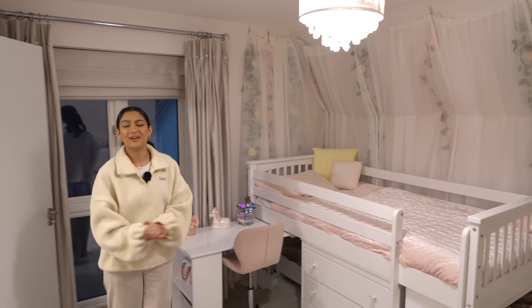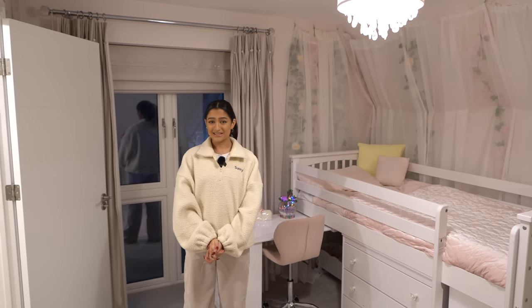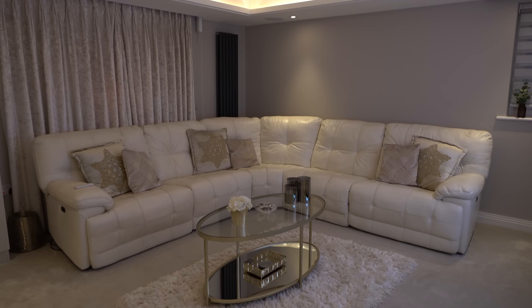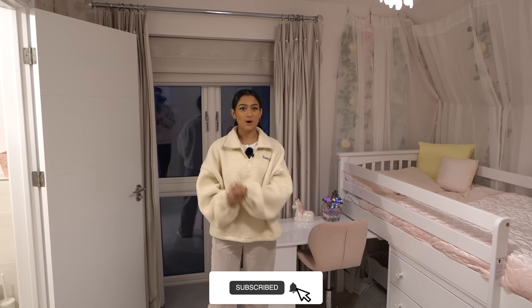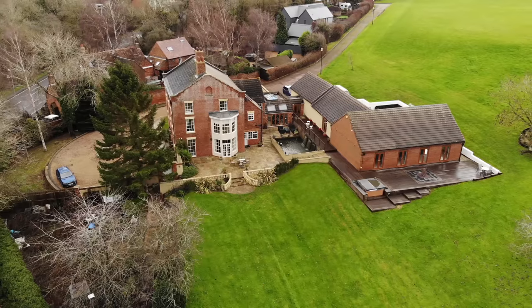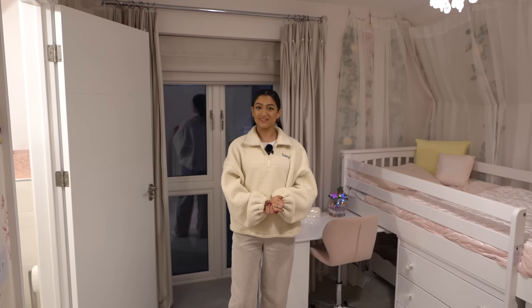We hope you guys have enjoyed this video. Be sure to comment your favourite part in the comments down below — mine would have to be that cinema room, so cosy. Like and subscribe! Tomorrow we're going to be bringing you a tour of a two million pound Georgian Manor, so keep your eyes out for that. We'll see you then.